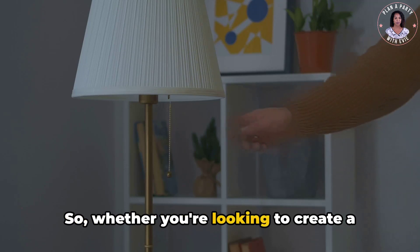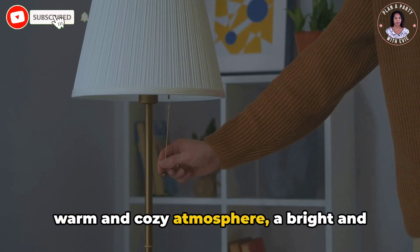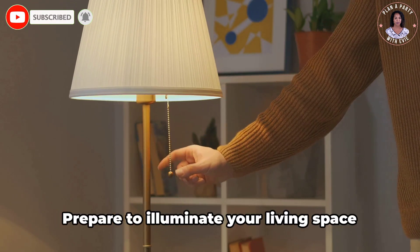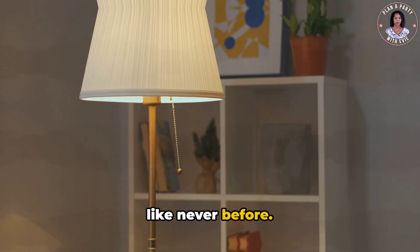Whether you're looking to create a warm and cozy atmosphere, a bright and energetic vibe, or something in between, we've got you covered. Prepare to illuminate your living space like never before.